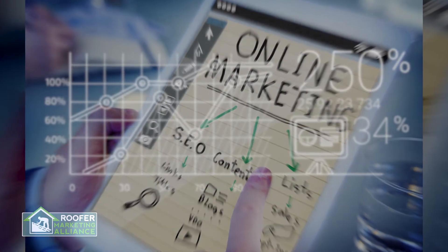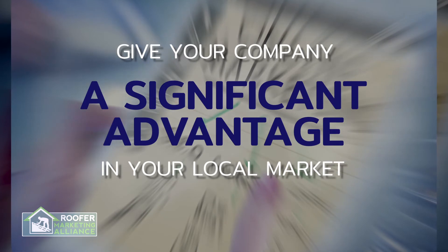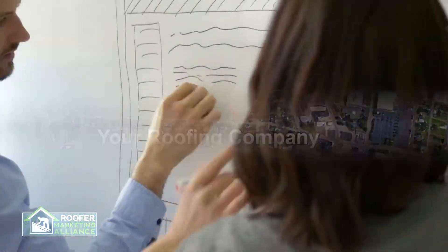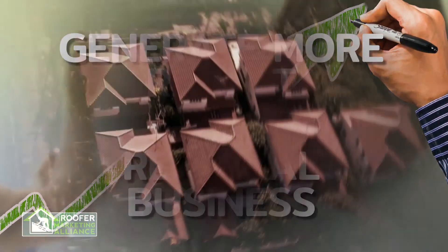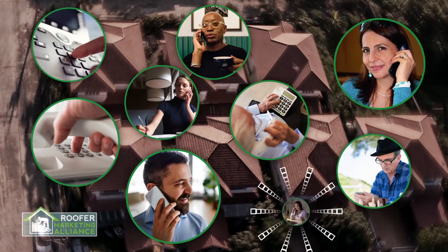And if you learn how to use them first, you can give your company a significant advantage in your local market. How to get your roofing business on the Google map the right way. Our step-by-step strategy to generate more repeat and referral business. How to virtually double the calls you get from prospective customers who find you online.